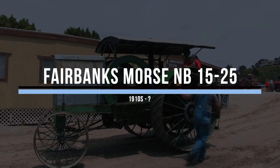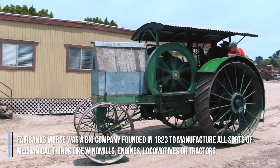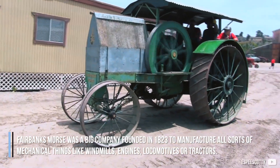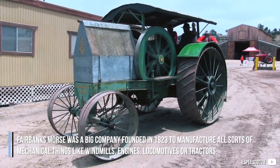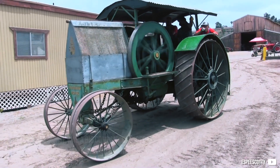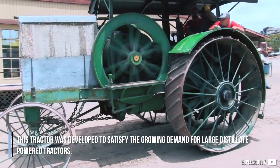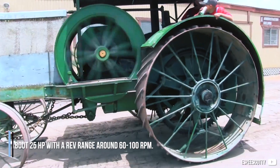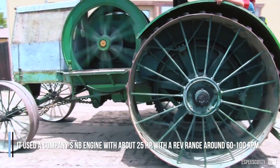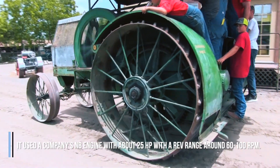Fairbanks Morse NB 1525. Fairbanks Morse was a big company founded in 1823 to manufacture all sorts of mechanical things like windmills, engines, locomotives, and tractors. This tractor was developed to satisfy the growing demand for large distillate-powered tractors. It used the company's NB engine with about 25 horsepower and a rev range of around 60 to 100 RPM.